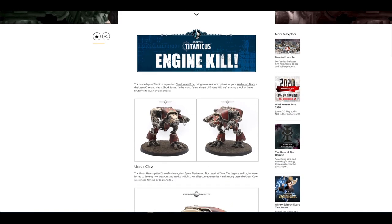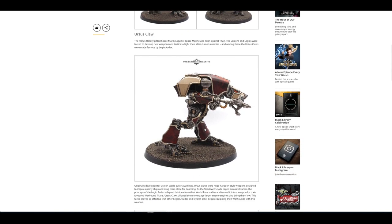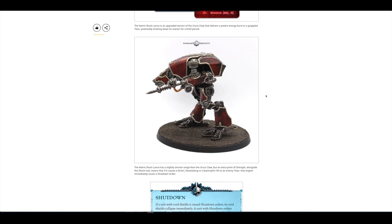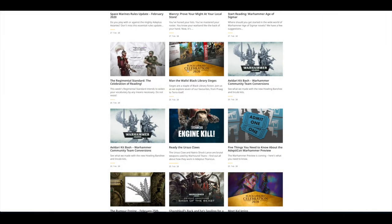A look at the Warhound and their two new close combat weapons: the Ursus Claw, which you can use to grapple larger Titans and pull them down — you obviously need a group of Warhounds to do this — and the Natrix Shock Lance, which is described as an upgraded version of the Ursus Claw that can shut down enemy Titans. They look really excellent. If you've magnetised your Titans, keep an eye on Forgeworld — they'll probably be up for pre-order next Friday.